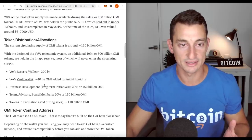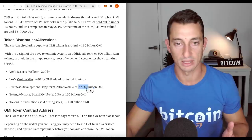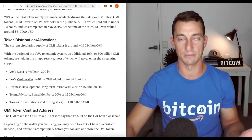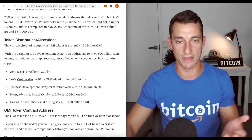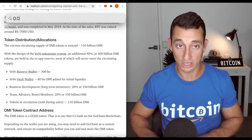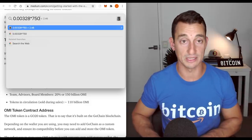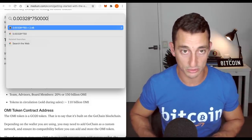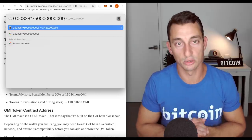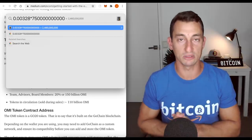That's crazy. They still have 300 billion plus another 300 billion — 600 billion coins still locked up. So if you do a fully diluted market cap: 0.00328 multiplied by 750 billion total supply gives you a fully diluted market cap of $2.5 billion.